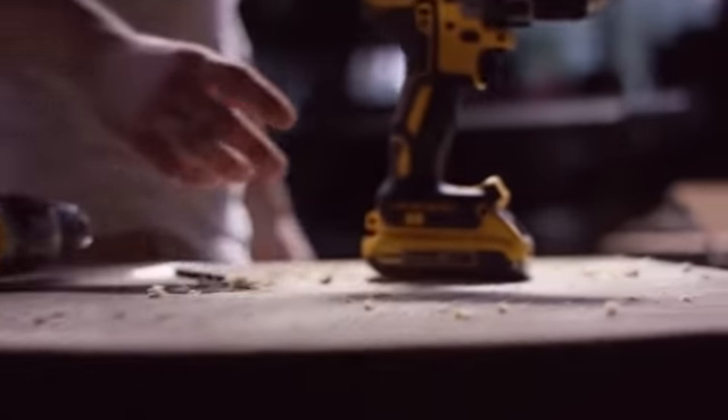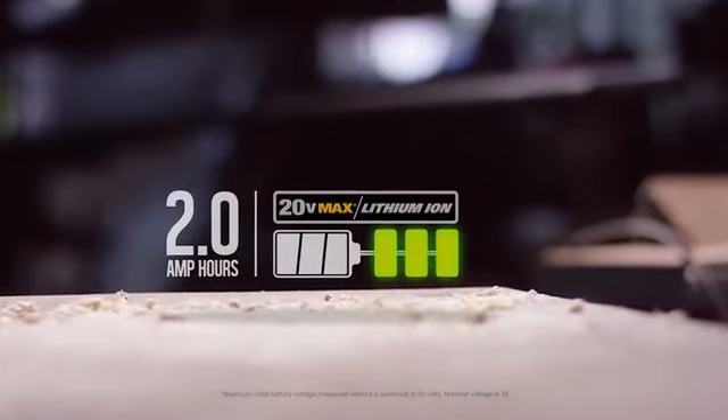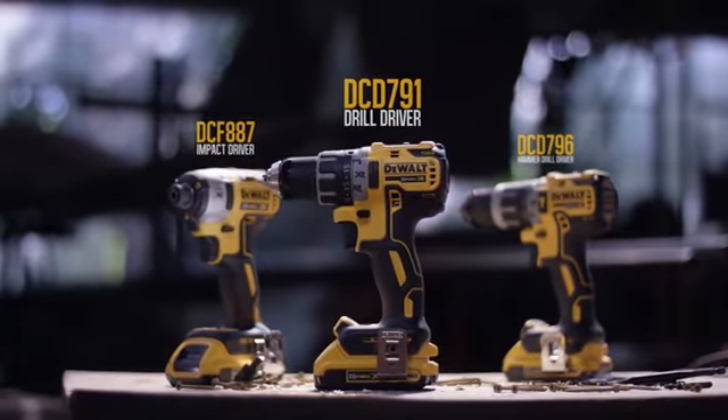Both powered by 20-volt max extreme runtime lithium-ion batteries: the DCD-791, DCD-796, and DCF-887.